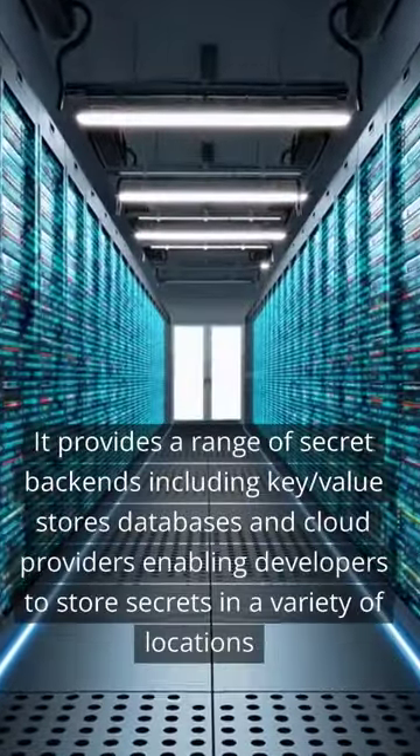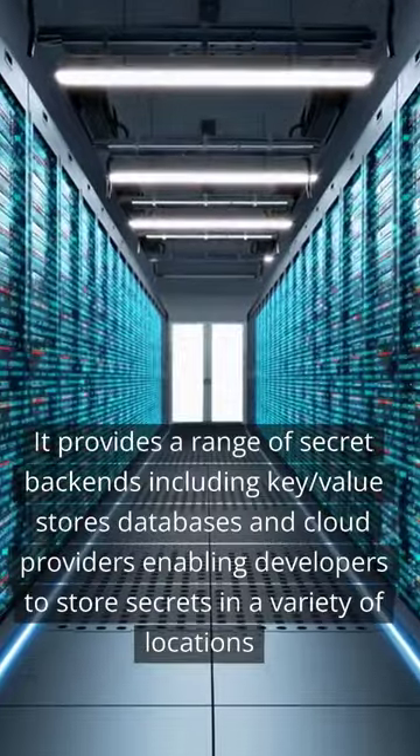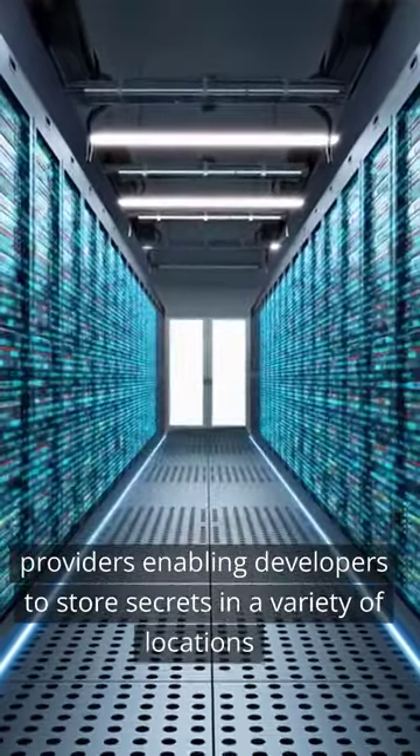It provides a range of secret backends including key-value stores, databases, and cloud providers, enabling developers to store secrets in a variety of locations.